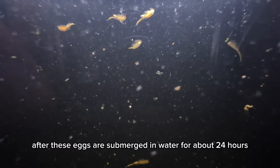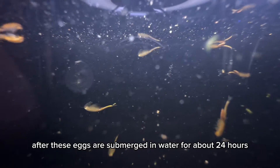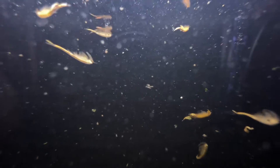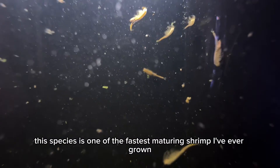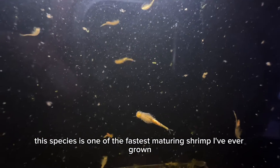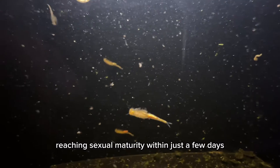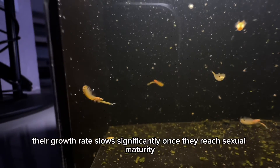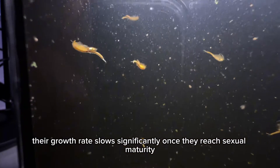After these eggs are submerged in water for about 24 hours, they begin to hatch and grow quite rapidly. This species is one of the fastest maturing shrimp I've ever grown, reaching sexual maturity within just a few days. However, their growth rate slows significantly once they reach sexual maturity.